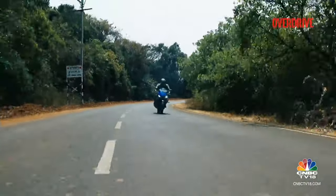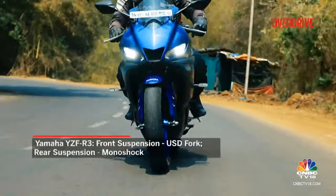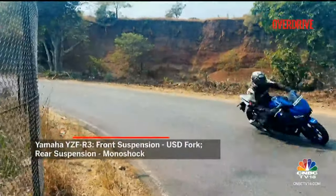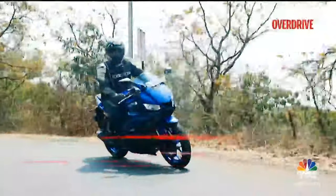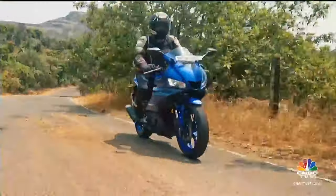Then there's the Yamaha R3 — it's like the friend who's always comfy to hang out with. The ride is supple, making Indian roads feel a bit less daunting. The pillion seat isn't a lounge chair like the Ninja's, but its higher ground clearance means fewer surprises on bumpy roads.